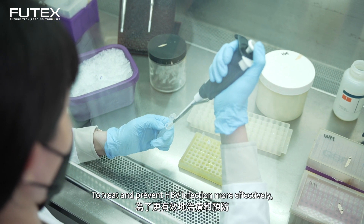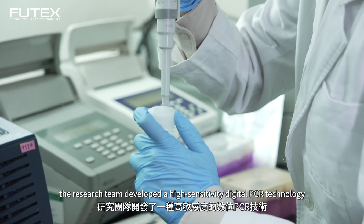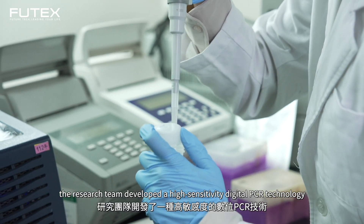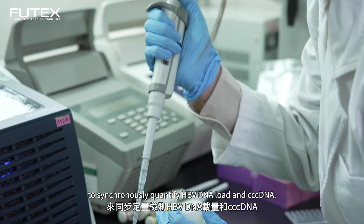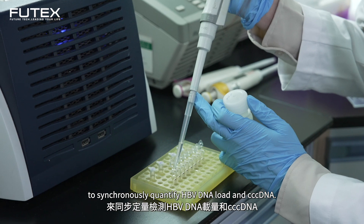To treat and prevent HBV infection more effectively, the research team developed a high-sensitivity digital PCR technology to synchronously quantify HBV DNA load and cccDNA.